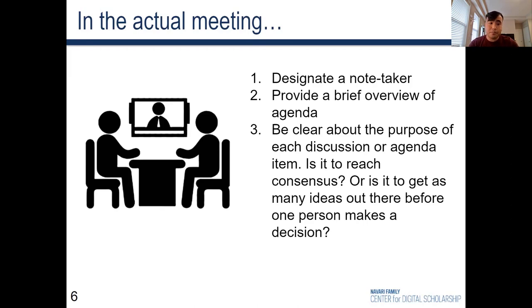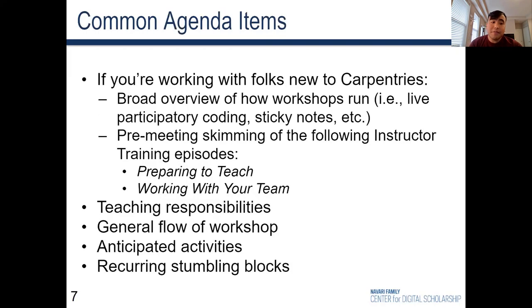Here's a list of key agenda items that are common for planning meetups. This is not comprehensive — you may or may not include these items, or maybe even have more depending on the context. If you're working with co-instructors and helpers who are new to the Carpentries, it might be a good idea to explain the classroom dynamic: folks bringing their own laptops, the usage of sticky notes, the role of helpers roaming around the classroom space. It might also be worth asking folks to skim parts of the instructor trainer curriculum, specifically these two episodes: 'Preparing to Teach' and 'Working with Your Team.'